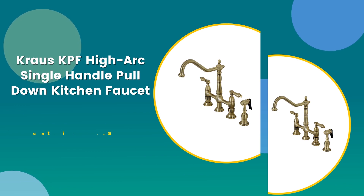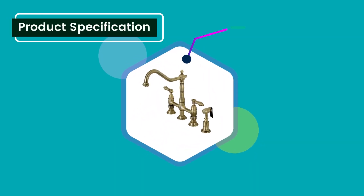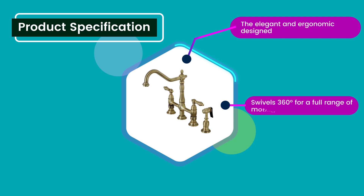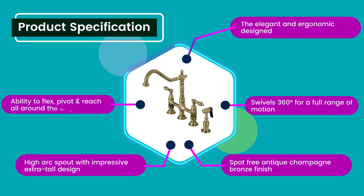Number three: Krause KPF Hierarch single handle pull-down kitchen faucet. Material: brass. Rating: 4.7 out of five. Product specifications: elegant and ergonomic design, swivels 360 degrees for a full range of motion, spot-free antique champagne bronze finish, high arc spout with impressive extra tall design, ability to flex, pivot, and reach all around the sink.